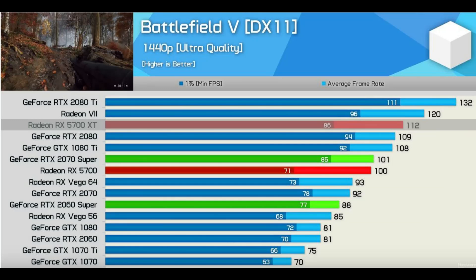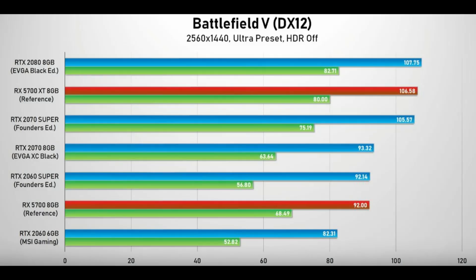The RTX 2080 has more shaders than the RDNA card. And keep in mind, I'm looking at minimum frame rates here — that's what really matters. It's tying the 2070 Super, and it actually beats the 2080 in averages. If we go over to Hardware Canucks, the minimum is now a solid 5% or more stronger than the 2070 Super.